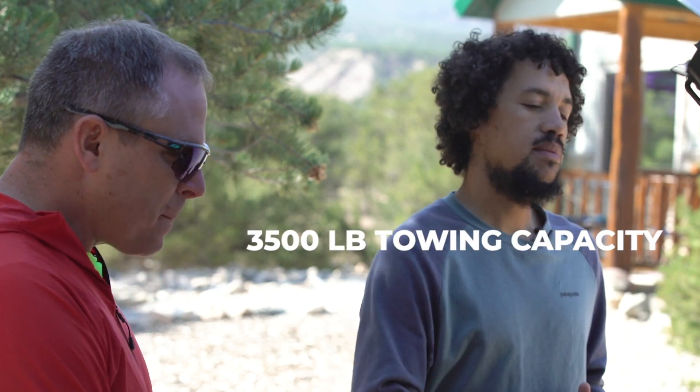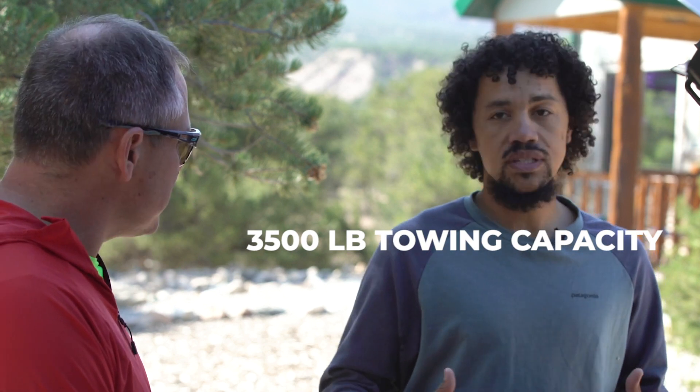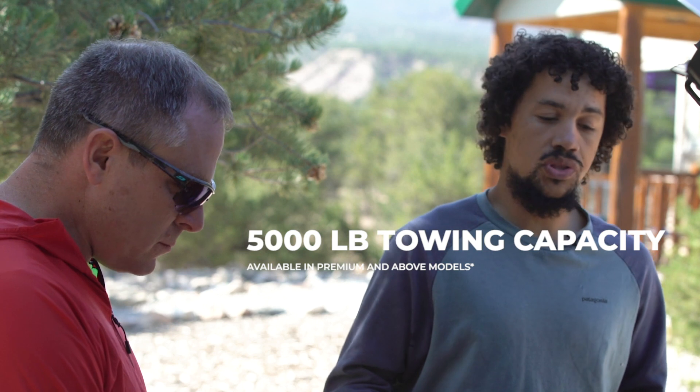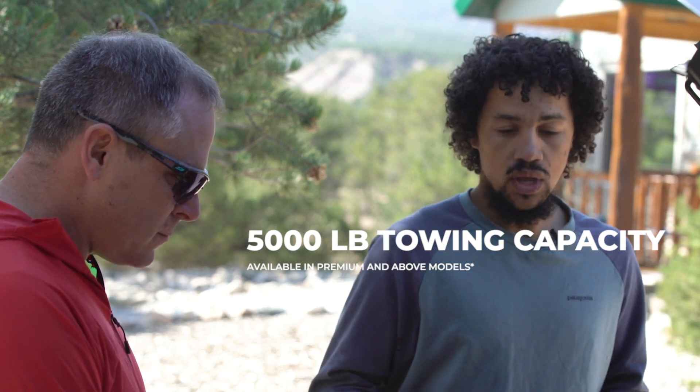What's the towing capacity look like? When you're in the Outback, the towing capacity bumps up to 3,500 pounds in these XT models — previously it was about 2,700 pounds, so you're getting a lot more towing capacity. And in the Ascent, it's up to 5,000 pounds in the Premium or above models. Going up from 2,700 to 5,000, you're getting pretty close to double your towing capacity, which is significant.